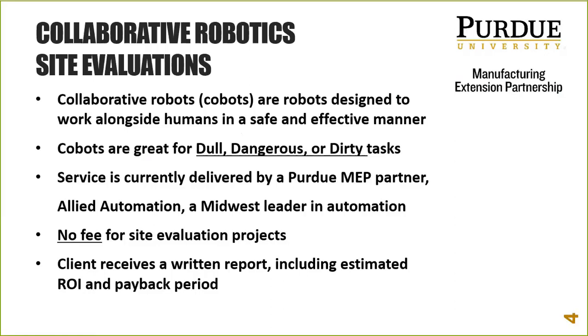Allied Automation has been around for decades here in the Midwest. They have a strong presence and strong engineering team that sets them apart, and they offer thousands of products within automation. Universal Robots has been their fastest-growing product in 40-plus years of business — a testament to how popular and successful cobots have been with clients.